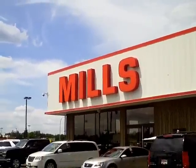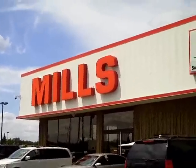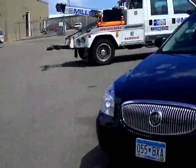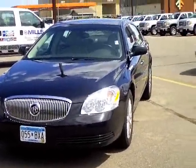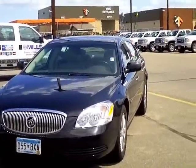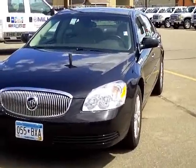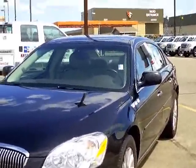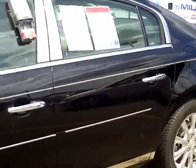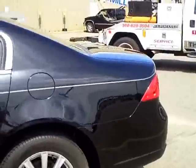Hi, my name is Laura Newman from Mills GM, your all pleasure, no pressure dealer right here in beautiful Brainerd, Minnesota. What I would like to talk to you about this afternoon is to show you this gorgeous 2009 Buick Lucerne. It's stock number 2I120052, and this is a CXL — leather with that cashmere interior. It's absolutely beautiful, called Little Black Beauty, and it has 46,000 miles on it.